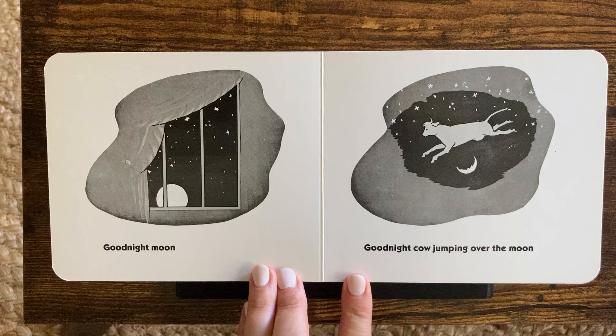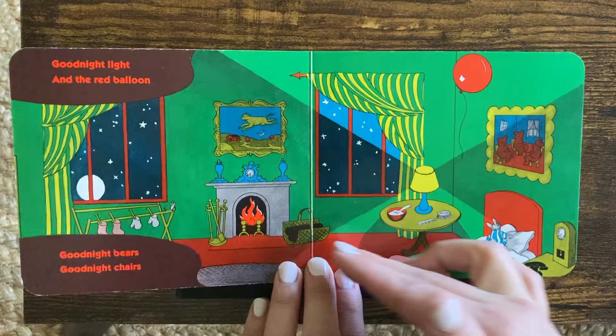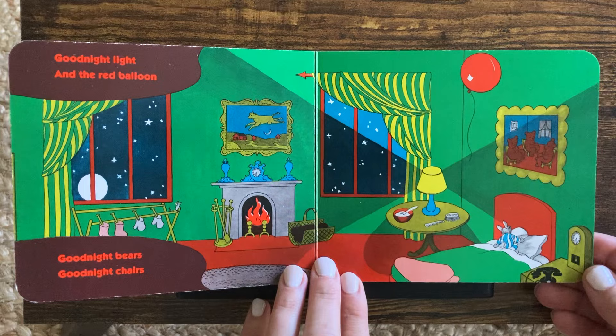Good night, moon. Good night, cow jumping over the moon. Good night, light. There's the light. And the red balloon. Good night, bears. Good night, chairs. There's the mouse. There! By the mittens.